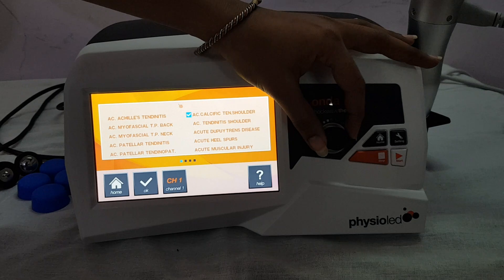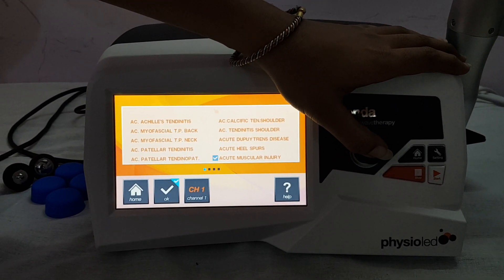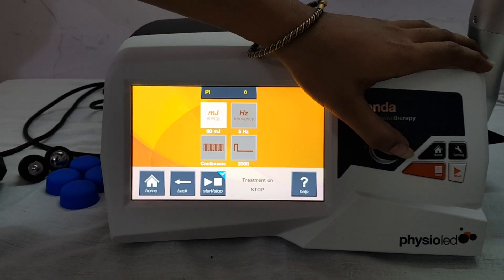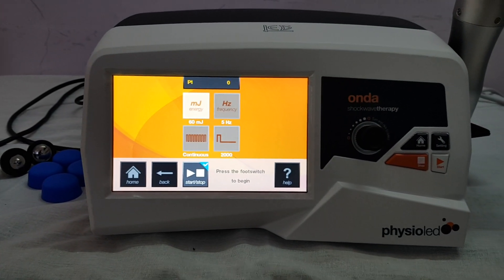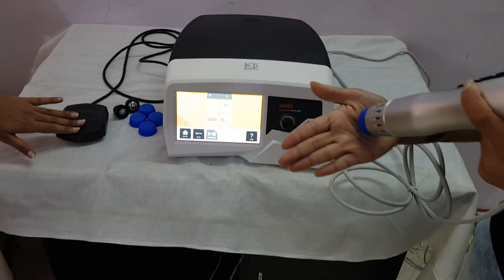You can change the protocol and select it as per your need. Select the protocol as per your need, press OK, then press the start button. Press the foot switch to begin.